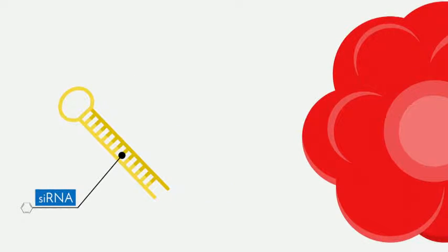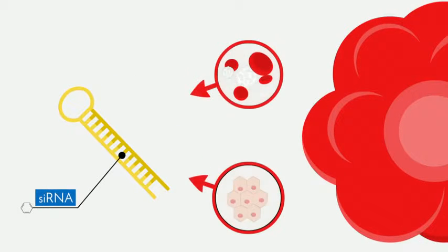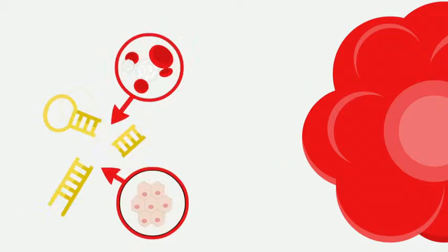SiRNA works well inside the cell. But if it gets exposed to the enzymes that reside in our bloodstream or our tissues, it degrades within seconds.